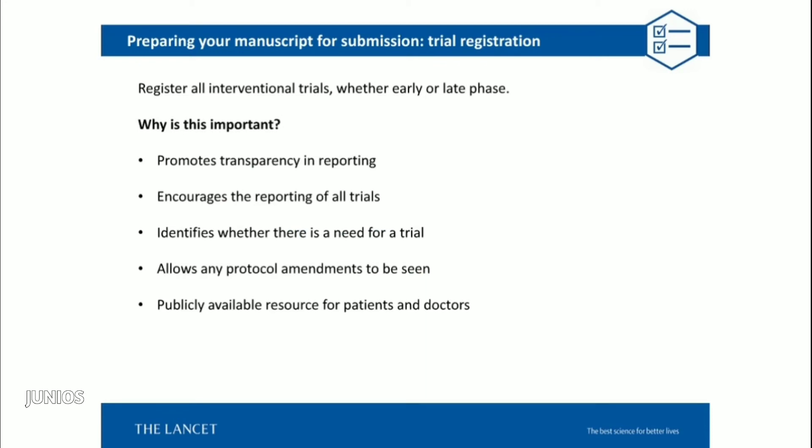Now that we've gone through all the main sections of a manuscript, I want to revisit trial registration. At the Lancet, we require that all interventional trials be registered prospectively — before the trial begins. We ask for this to promote transparency in reporting, encourage the reporting of all trials, identify whether there is a need for the trial to be done, and allow protocol amendments to be visible. It's important to indicate any protocol amendments in the methods section and explain why they were made. Trial registration databases are a publicly available resource for both patients and doctors.